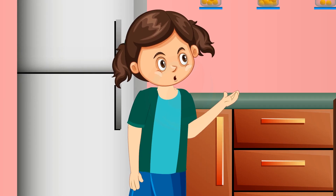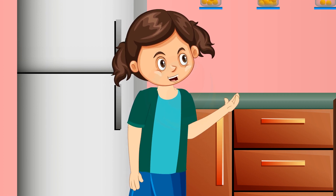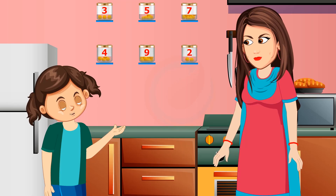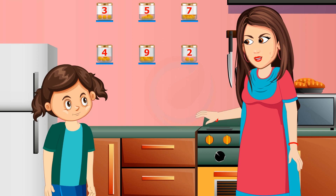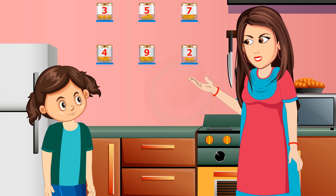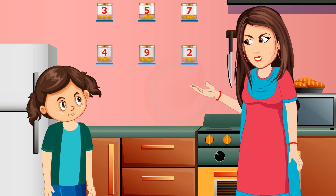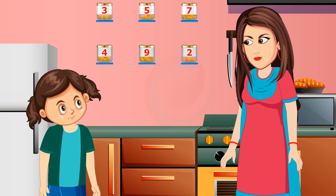Milima asked her mom if she had knowingly arranged the jars so that choosing any line gives the same number of sweets. Mom confirmed she was right and explained that the arrangement is no coincidence — it is based on Bhadra Ganitam, the mathematics of magic squares, in which Indians have a rich tradition of more than 2,000 years.